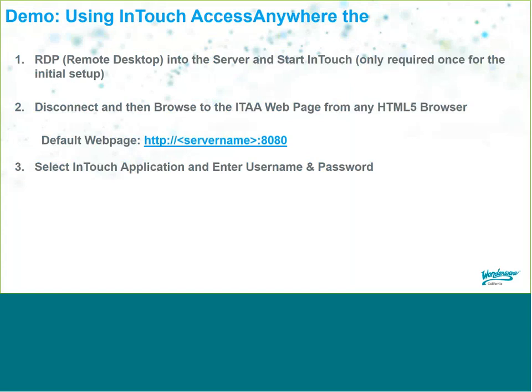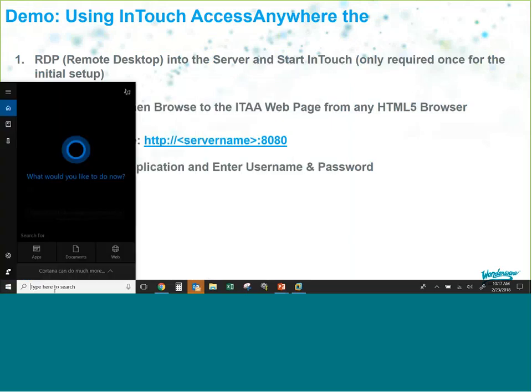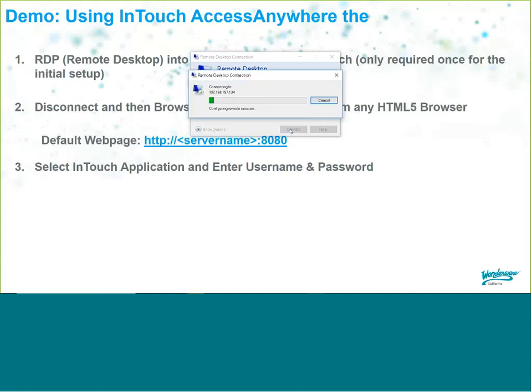Now we'll demo this. First, we'll RDP into the server and start InTouch — this is only required once for the initial setup. Then we'll disconnect and browse to the InTouch Access Anywhere webpage from Chrome. The default webpage is your server name or IP address followed by colon 8080. From your Windows desktop, open Remote Desktop Connection, enter the IP address of your server running InTouch, and click Connect. I'll log in as the administrator.